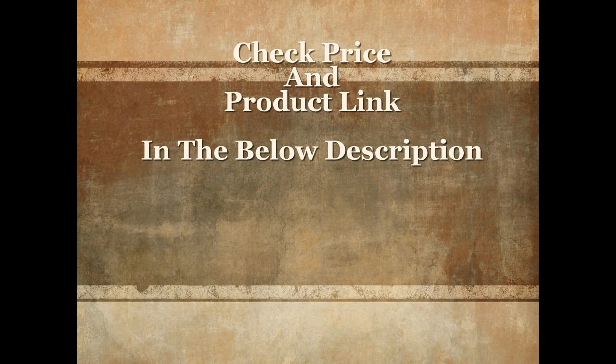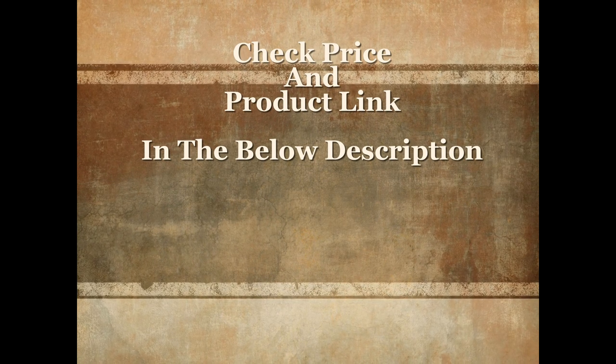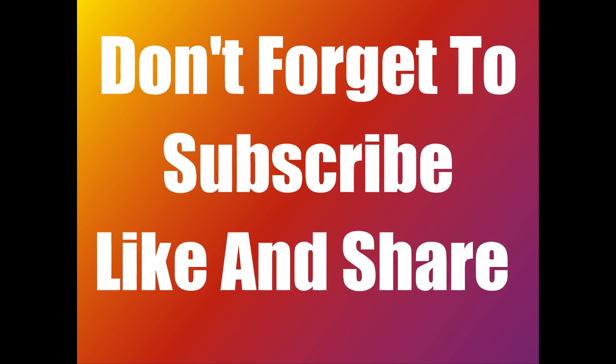For more details and current price, check the product link in the description below. Please don't forget to subscribe, share, and like this video.